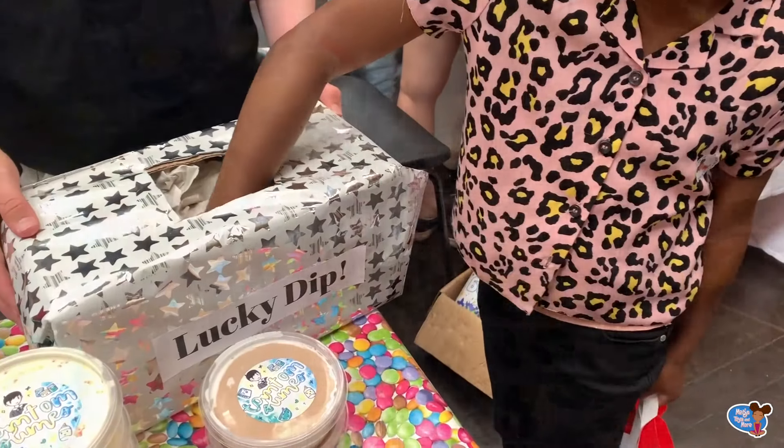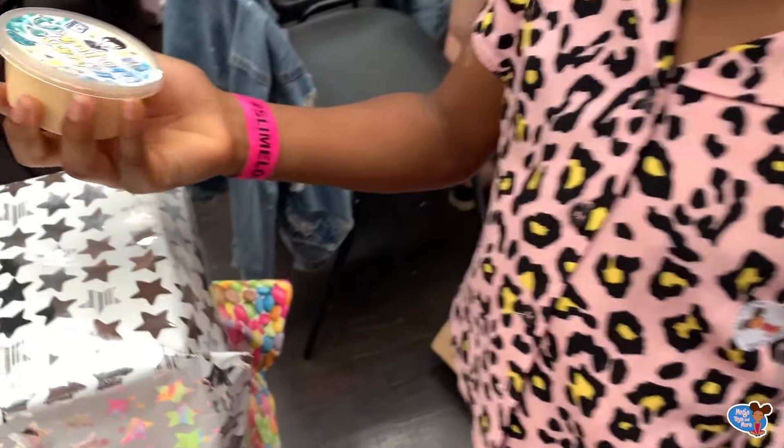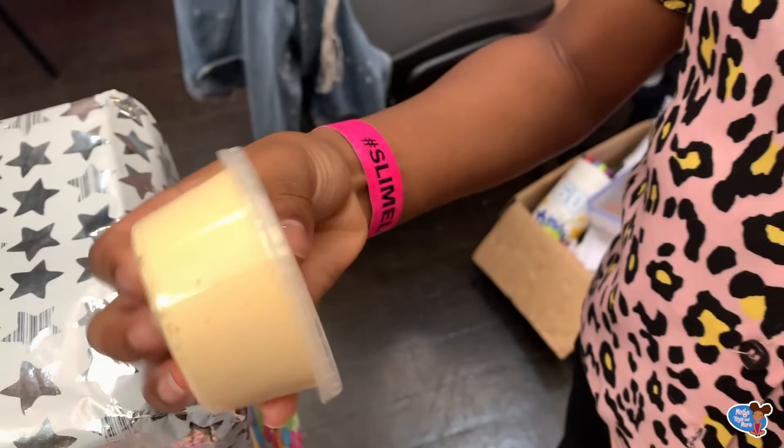Next up I played a lucky dip. I had a go and I picked a slime — the kind of slime that I wanted. It's a glossy slime.